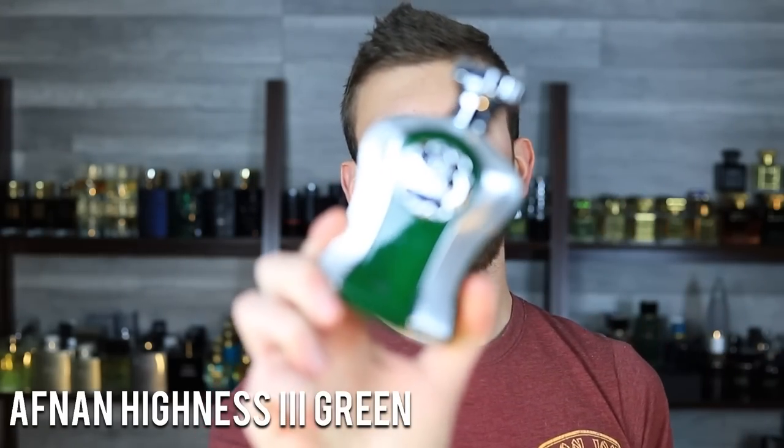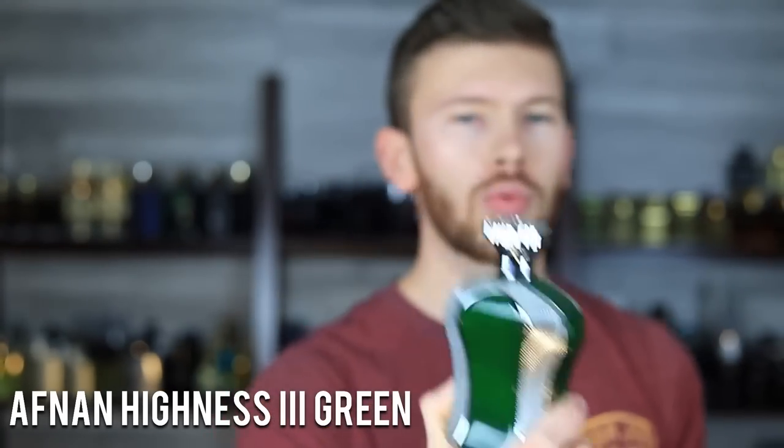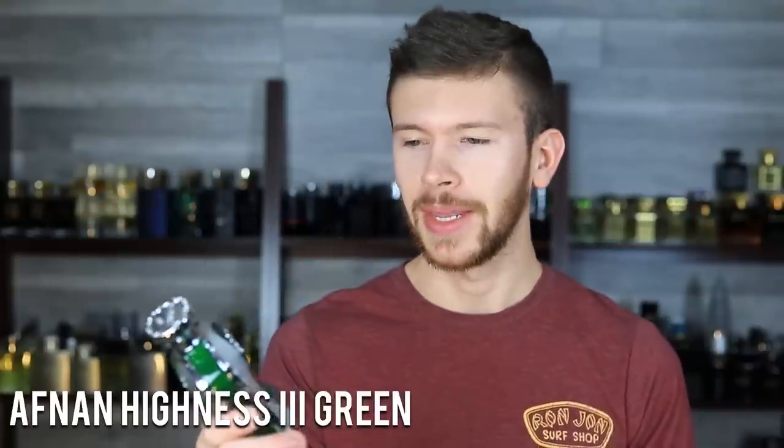Next is Afnan Highness 3 Green, a Creed Royal Oud clone that also incorporates some green notes Royal Oud doesn't have. I like that it's very much a clone but also somewhat original. Royal Oud is getting harder to get — no discounters, only retail, which I don't recommend. Put your money into this at around $60 versus $400-plus retail for Royal Oud. It's a slight twist on that DNA, and it's got great projection and great longevity.